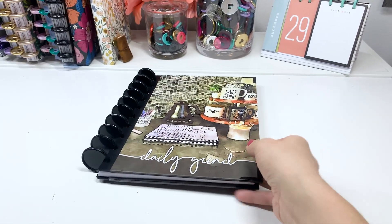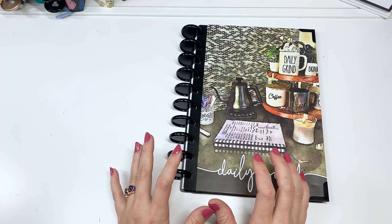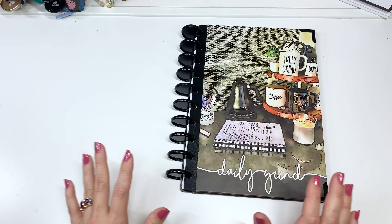Hi friends, welcome back to my channel. Today we have a very filled daily grind planner video. I'm so excited. We have a lot of cool stuff happening.